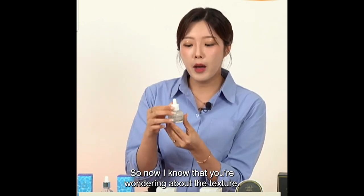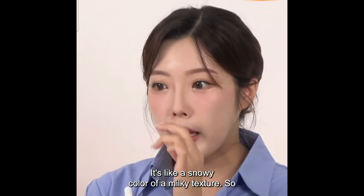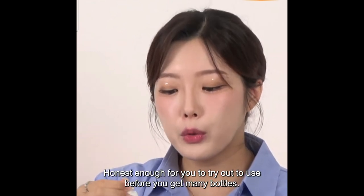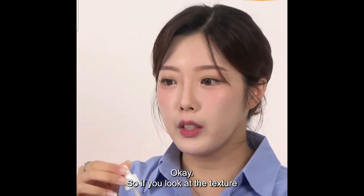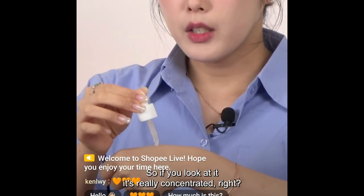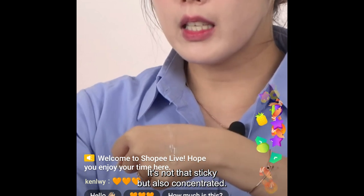I'm going to show you the texture right away. The bottle has a snowy, milky color. It's 30 grams — enough to try out before you get more bottles. The color is not transparent; it's a milky texture. It is really concentrated but not sticky.